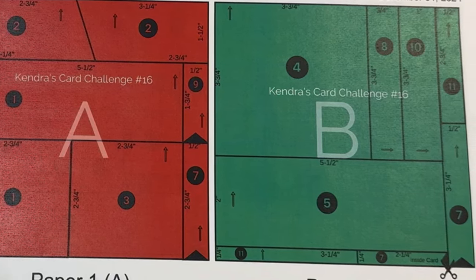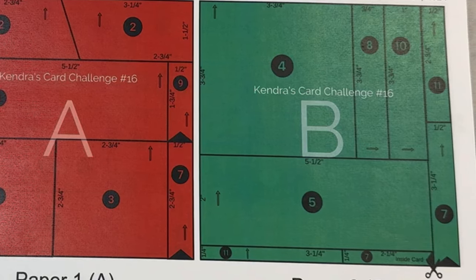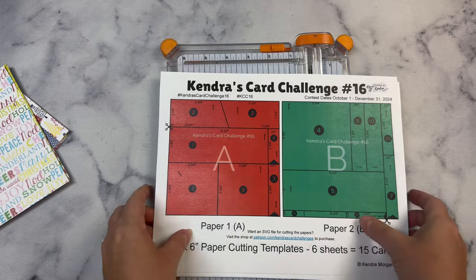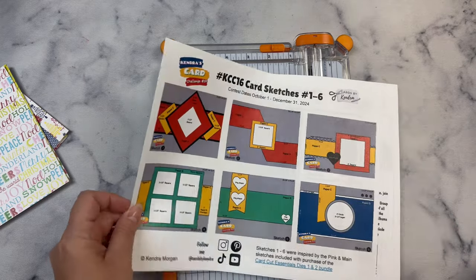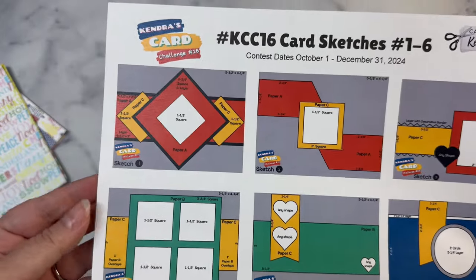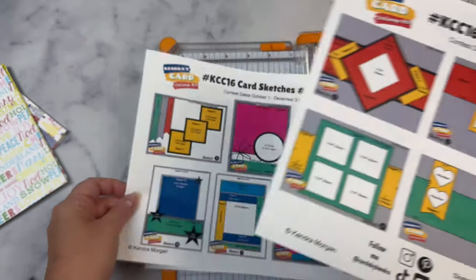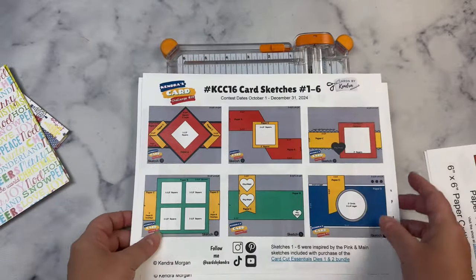Each of the pieces have measurements and it also has a pair of scissors which shows where to make your first cut. You will cut the papers using the cutting templates and sort the pieces for each of the 15 card sketches. Once you have those cut, you'll need to take a look at each of the sketches and select some matching colored cardstock for any that call for layers. The pattern paper pieces are color-coded and the rest of the elements on the sketch are either gray, black, or white, and you can use any colors you'd like.